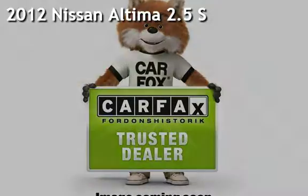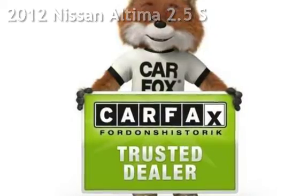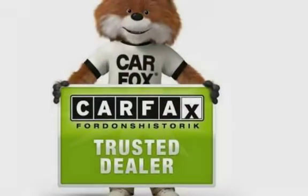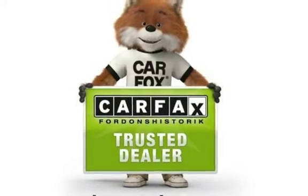Presenting a pre-owned 2012 Nissan Altima 2.5 S. This four-door sedan has a four-cylinder, 2.5-liter i4 engine, with front-wheel drive and an automatic transmission.